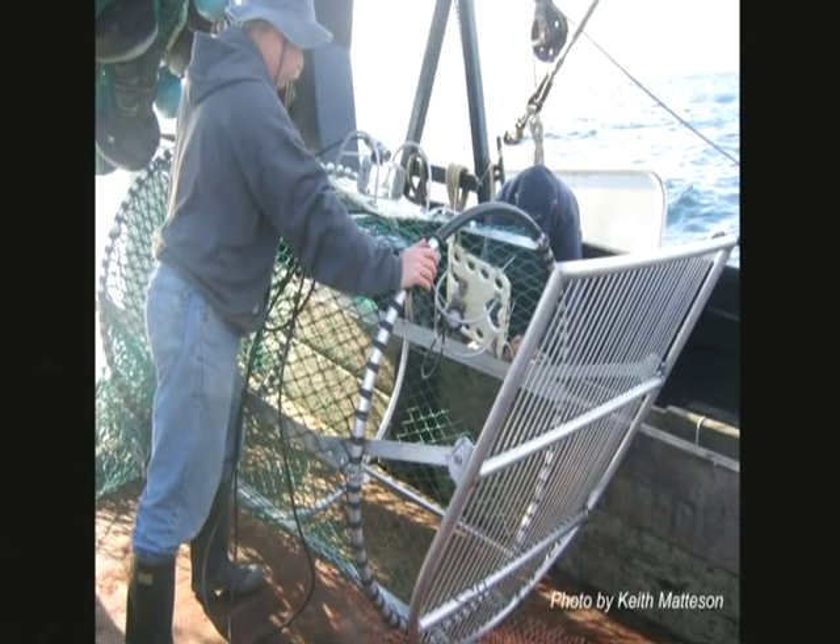Fishermen are also working with scientists to devise new methods to survey fish populations in hard-to-survey places.